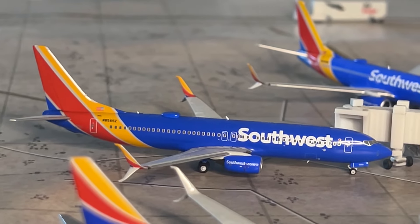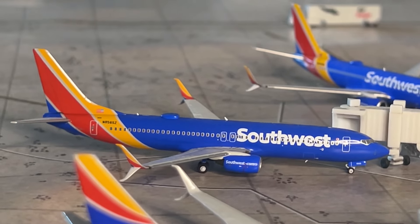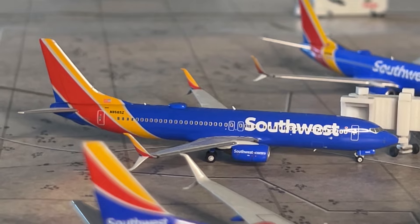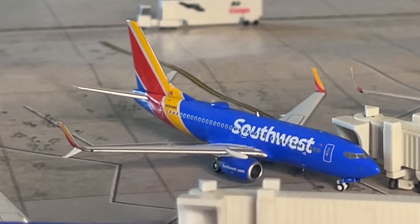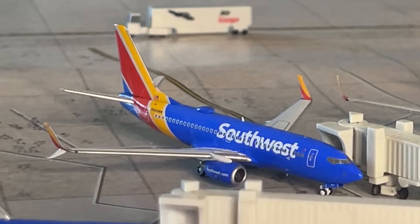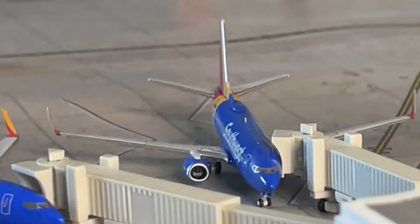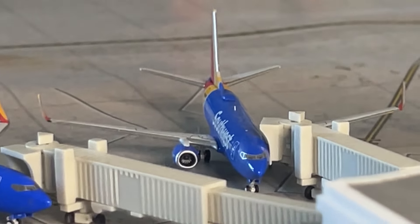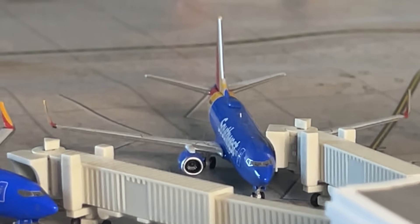Our next aircraft is the Southwest 737-800, Gemini's fourth release. This aircraft has just arrived from Los Angeles heading to New Orleans. Then another Southwest 737-700 arrived from Charlotte heading to Memphis. And the blended-winglet Painted Miles Southwest 737-700 in the Heart livery arrived from Salt Lake City heading to Reno-Tahoe International.